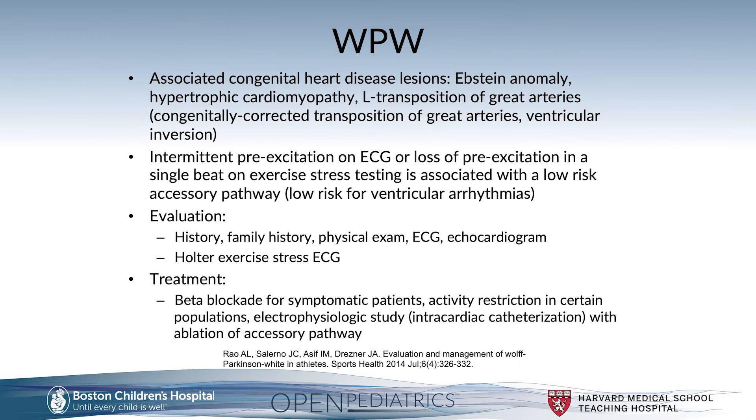It's also important to note that Wolf-Parkinson-White can be associated with specific congenital heart lesions, which is why an echocardiogram is an important part of the diagnostic workup. Three high-yield CHD lesions associated with WPW are Ebstein anomaly — an abnormal development of the tricuspid valve — hypertrophic cardiomyopathy, and L-transposition of the great arteries, also known as congenitally corrected transposition or ventricular inversion.